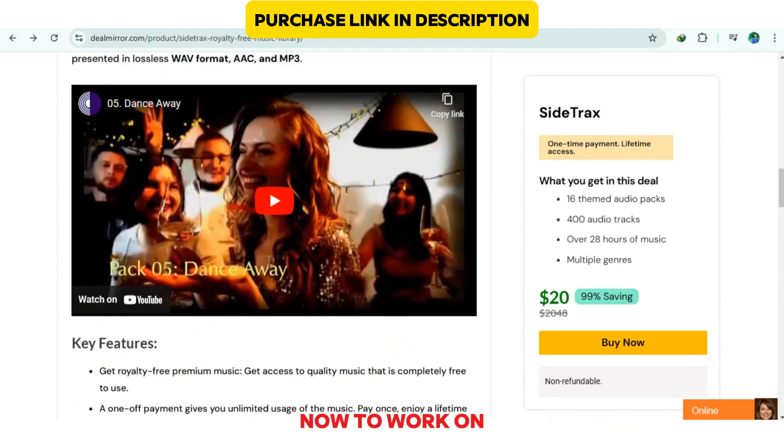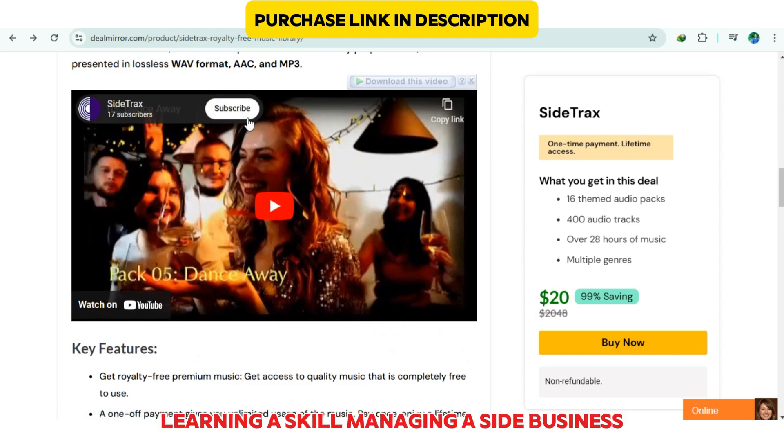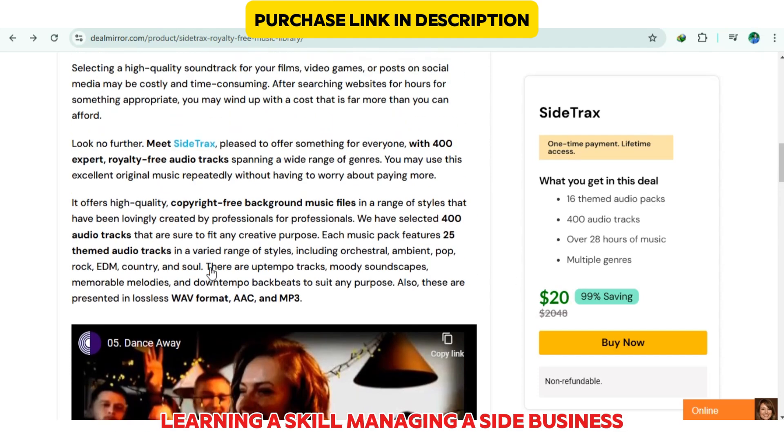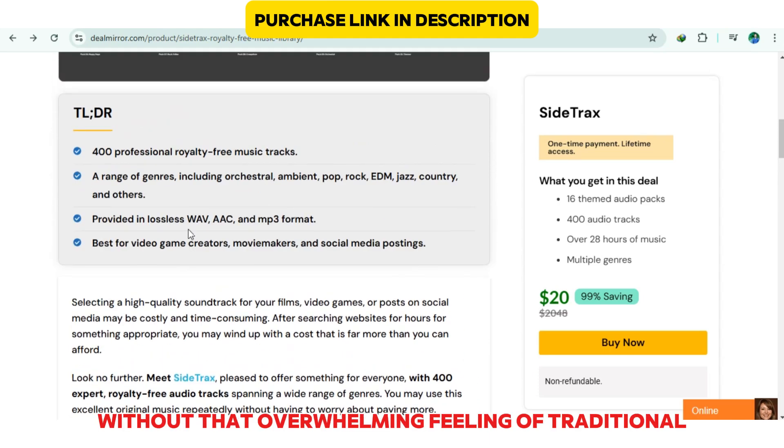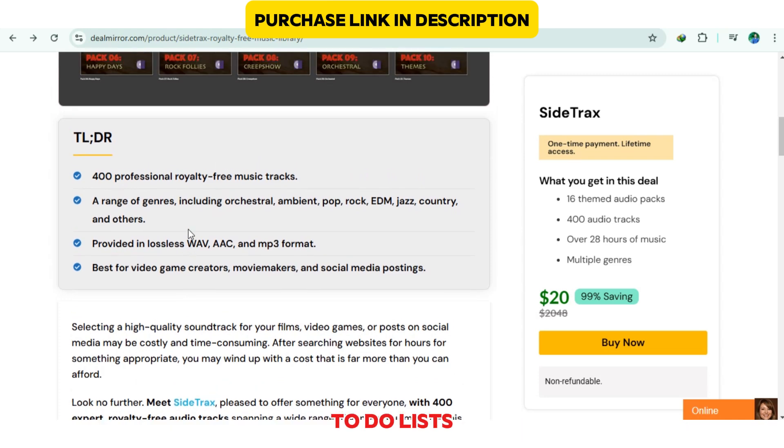I've personally been using Sidetracks for a few weeks now to work on learning a skill and managing a side business. It's helped me keep things organized without that overwhelming feeling of traditional to-do lists.